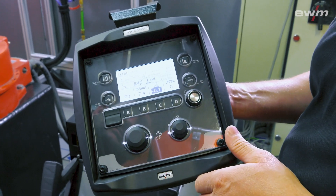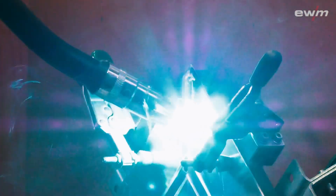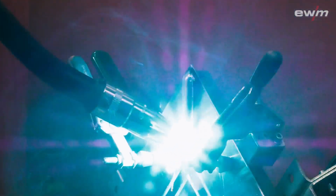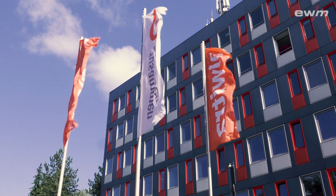If you want to learn more about EWM REACT, take a look at our homepage — the link is in the description. Or contact your welding consultant. Alwitra and EWM: a great team.